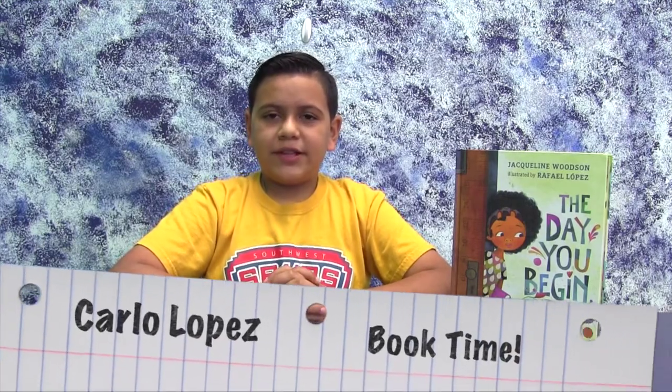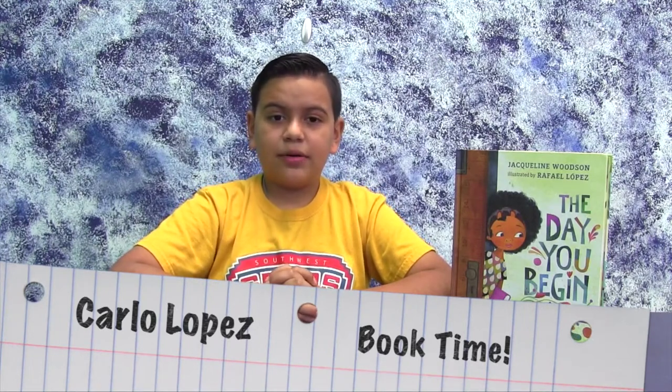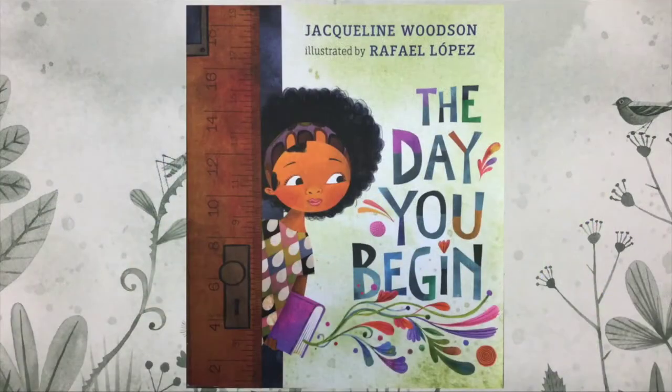Good morning, SWE Spurs. We have read so many great books so far this school year that have taught us lessons about kindness, patience, imagination, and being a good friend. The next book that I would like to share with you is titled The Day You Begin by Jacqueline Woodson. This book has a special lesson for us who have felt like we don't fit in with anybody else.